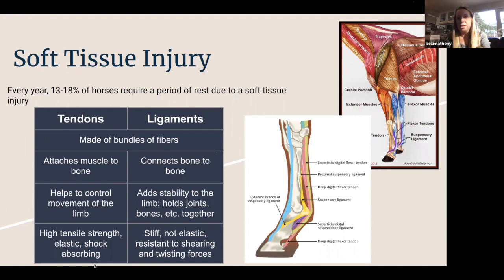Ligaments, on the other hand, connect bone to bone. Their job is to add stability to the limb — you'll often find them on either side of a joint or running back behind a joint to help hold that joint in place. They are stiff and not very elastic, which allows them to be resistant to forces like shearing or twisting as the horse moves.